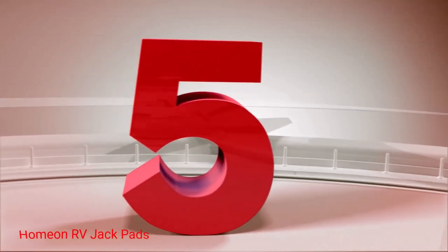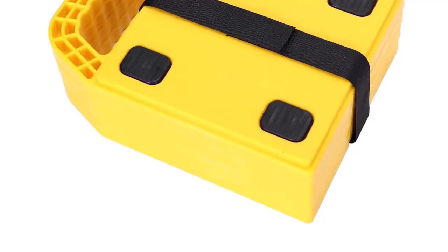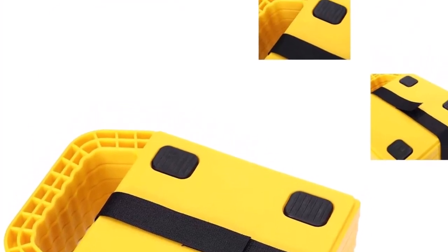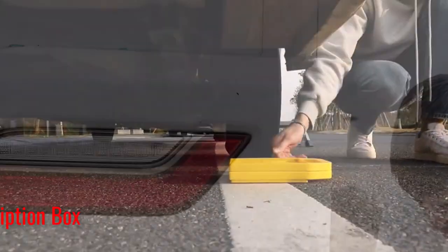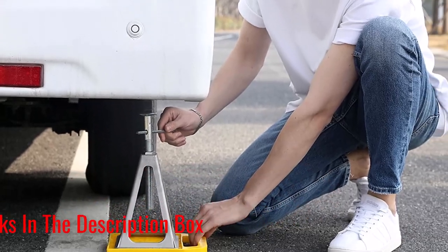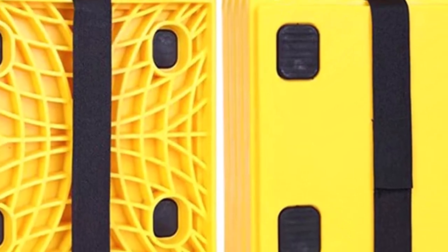Number 5: Homeon RV Jack Pads. If you are on a budget and looking for a decent jack stabilizer, I have used it a couple of times and I must say that the pads exceeded my expectations. It was good to know that the jack pads are compatible with jacks, swing-down stabilizers, and fifth-wheel stabilizers. The pads had no problem keeping my jacks from sinking or cracking into soft ground. What we like about it: polypropylene material is weatherproof and UV-resistant, the portable design comes with an integrated handle, anti-slip mats are attached to the surface for superior stability, and the honeycomb design prevents the jack from sinking.